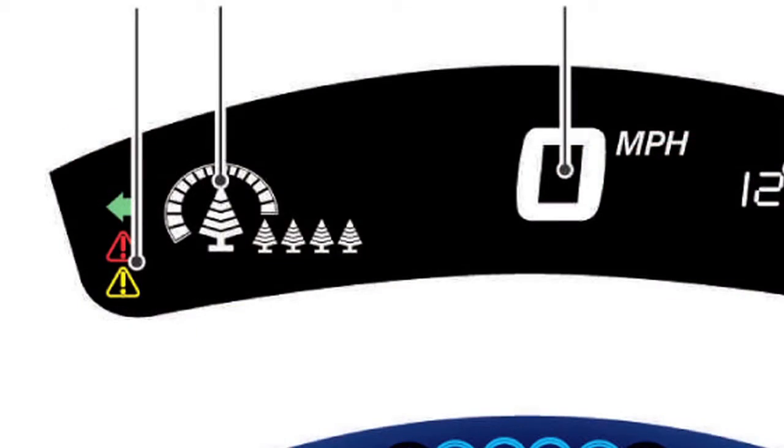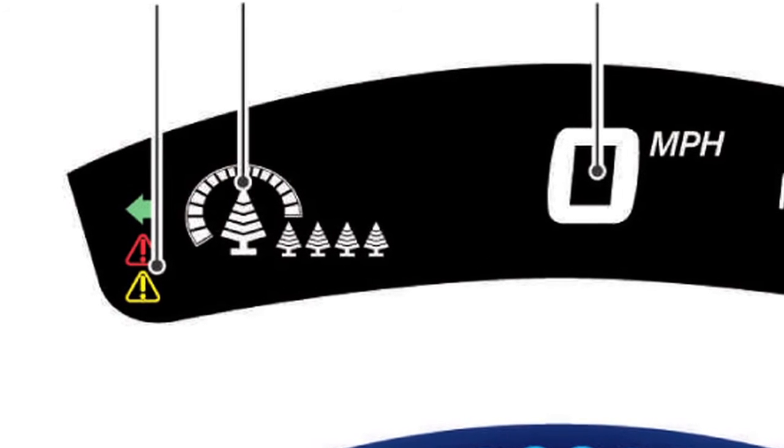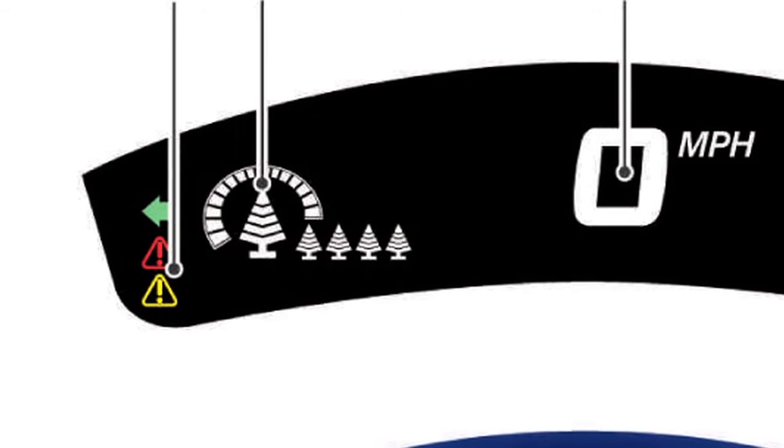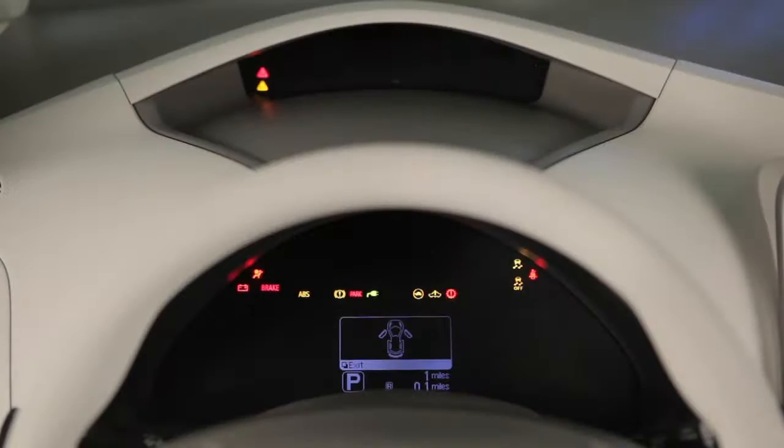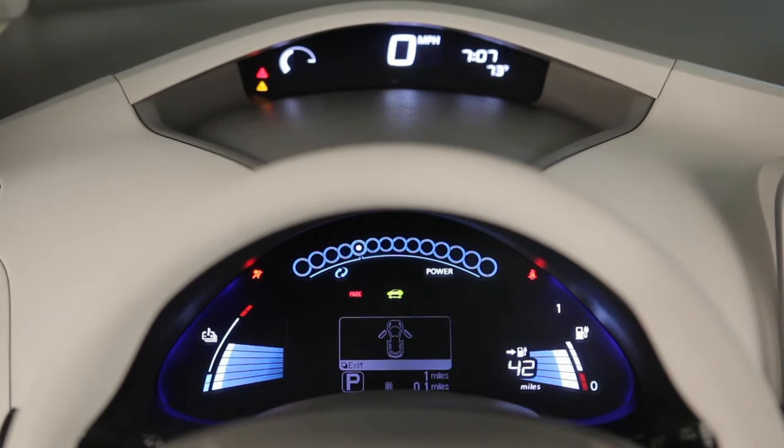The bars shown around the large tree icon indicate the current eco driving level. The number of bars increases when the vehicle is driven efficiently and decreases when it is not. These icons indicate the long-term eco driving level over a period of time.